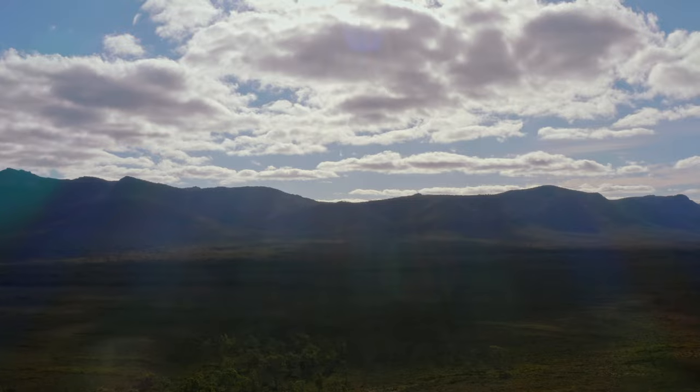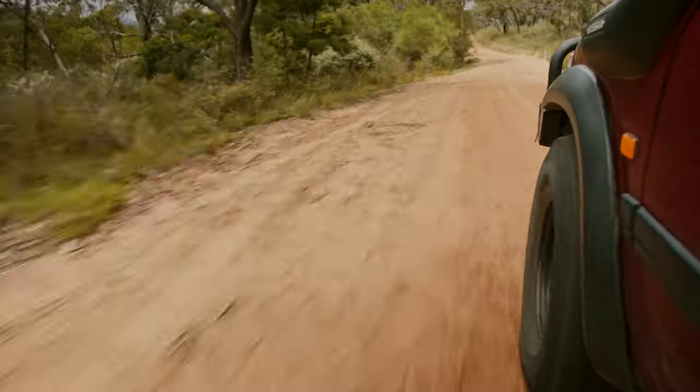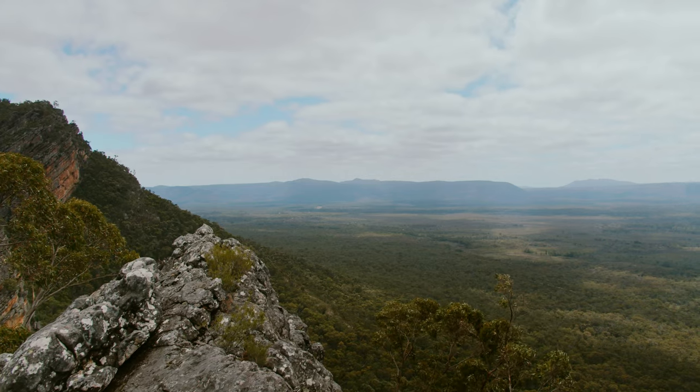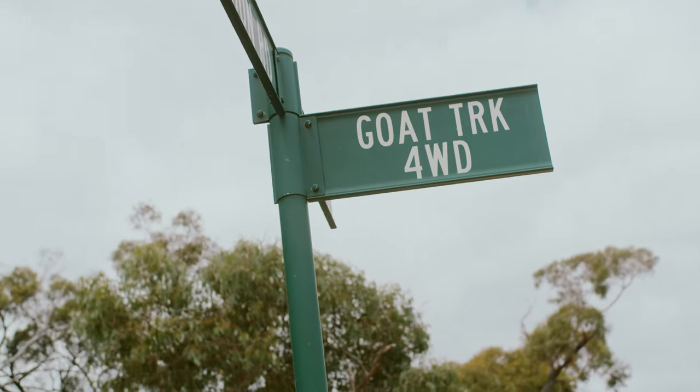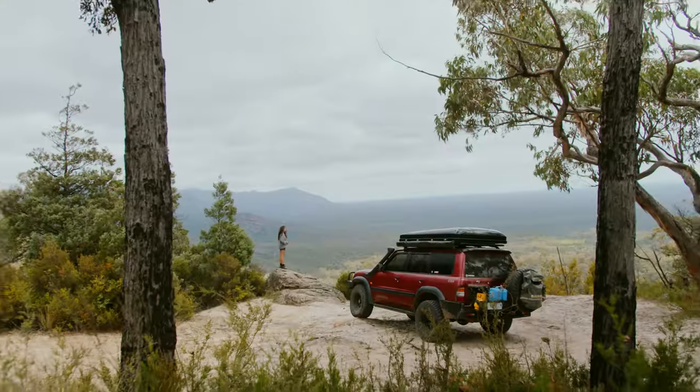To give our legs a rest after a few days hiking, we decided to set out in the car and do some exploring. We didn't have much of a plan but headed for some four-wheel drive tracks in the south of the Grampians. Goat's Track wasn't much of a four-wheel drive track, but what it lacked in thrills it certainly made up for in sights.